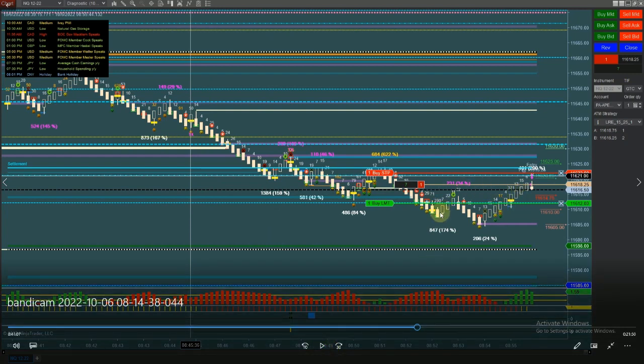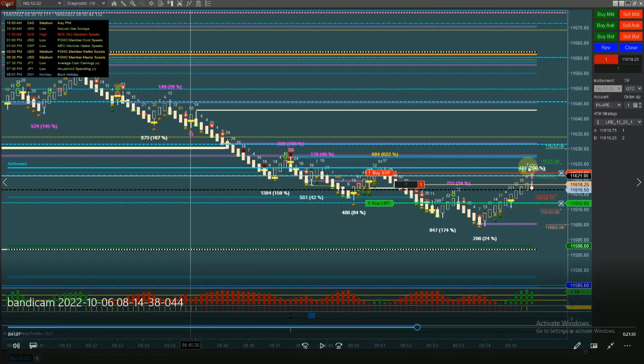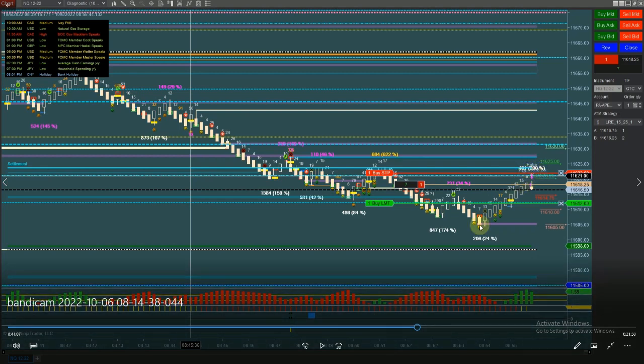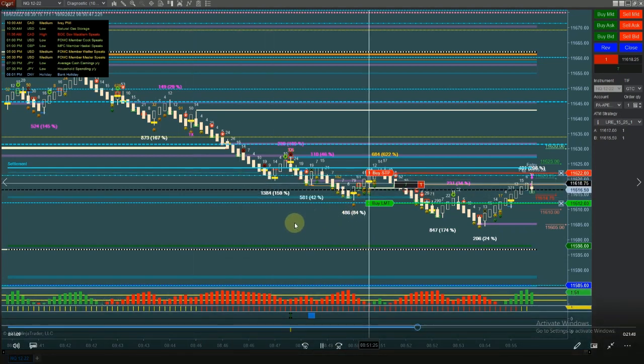And bam — I'm in to go short. You might be asking why I got in here. First of all, this is where the LRE entry is on the simplicity chart. Second, I see something on the 30-tick chart that told me to get in right here. Yes, there is a risk because we're close to this wall and settlement — it might want to go back up and get that — but I'll show you why I was pretty confident in this one.